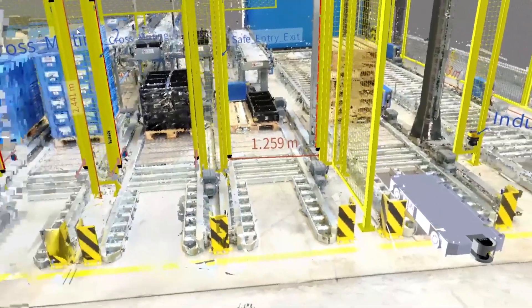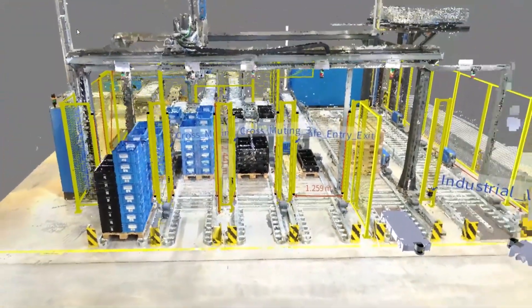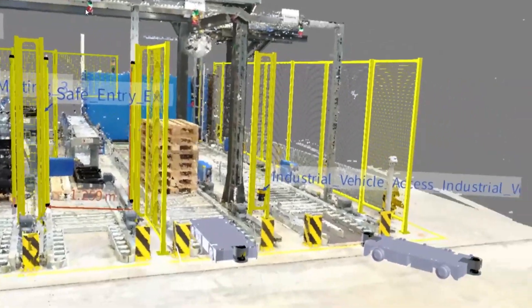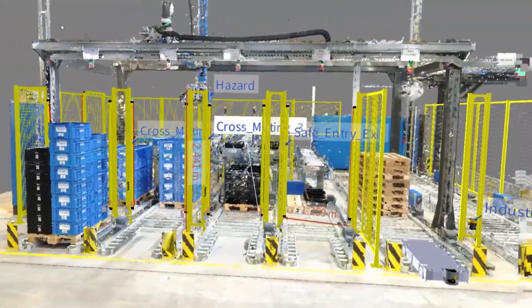Using laser scanner technology with one centimeter accuracy, we gather point cloud data which can then be used to design your technical protective measures such as light curtains, laser scanners, muting sensors, and hard guarding, for example.